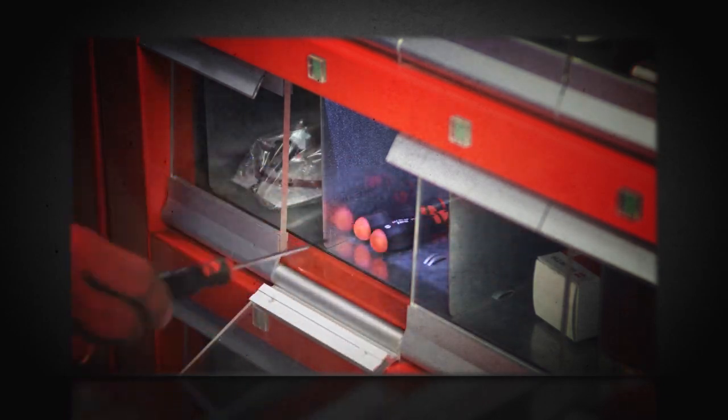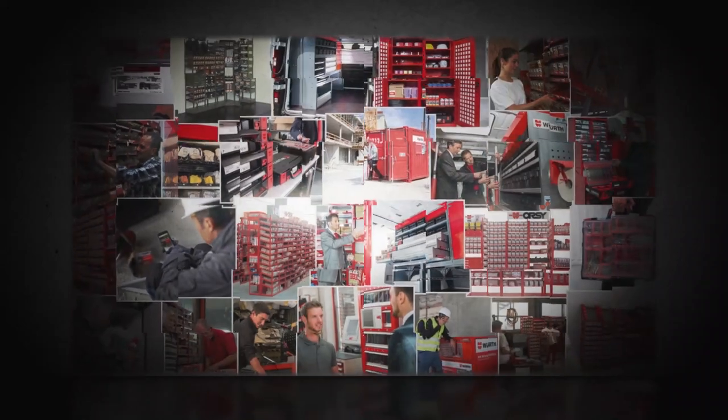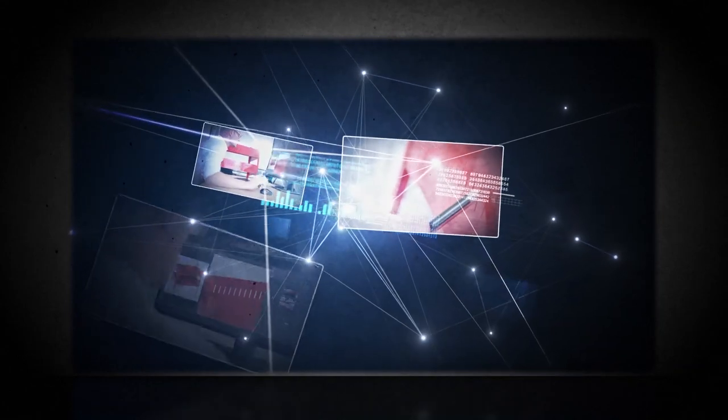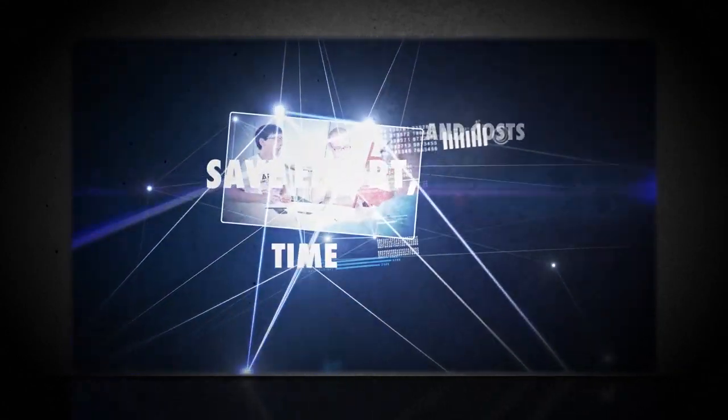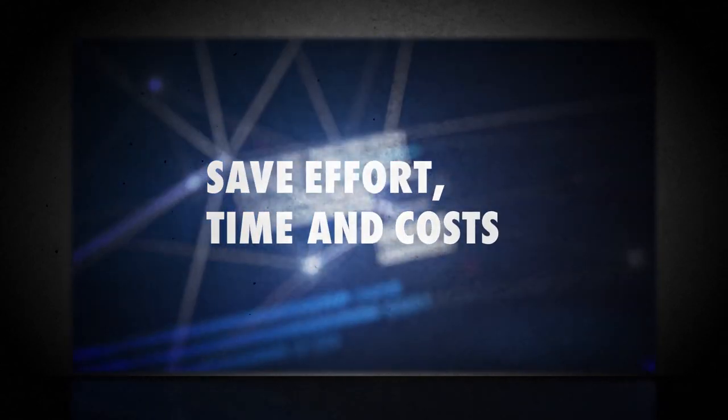Our Orsi system has helped revolutionize inventory management at thousands of businesses. And we are not standing still, but continuously improving our services, so we can help you save effort, time and costs — not only today, but also in the future.